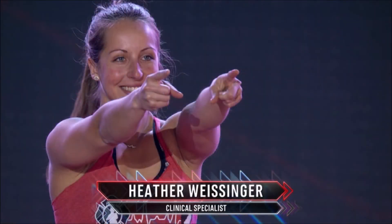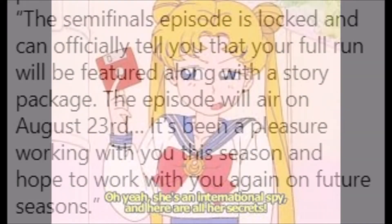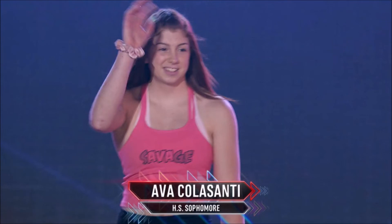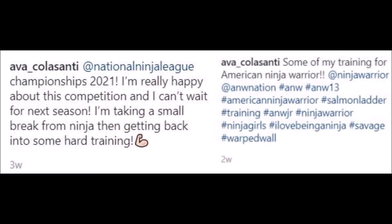If any of those women do not appear, I would hope that Flip's girlfriend Jamie Ross could advance. The other two women who should be competing include Heather Weisinger, who announced on her Instagram that the show's producers confirmed her full run will be featured along with a story package airing on August 23rd, so I would be surprised if she was the woman that had to withdraw. The other woman is high school sophomore Ava Colasanti — a rookie who looked quite upset when her run ended early in the qualifiers. I hope she does well, but would not be surprised if we do not see her compete.